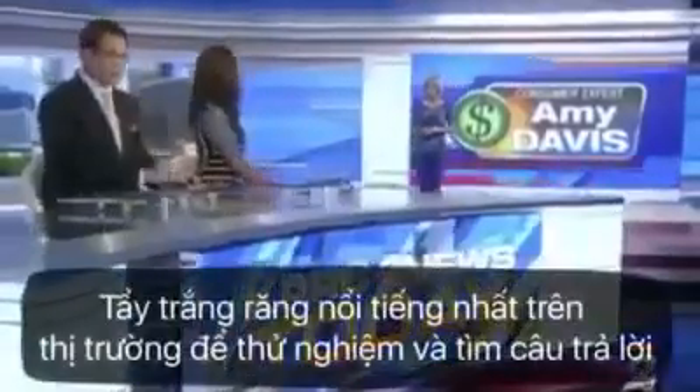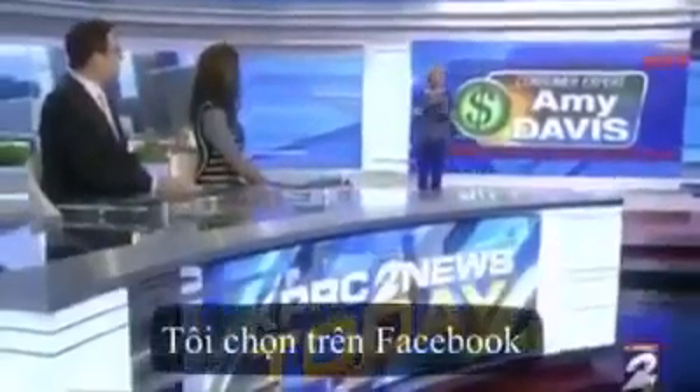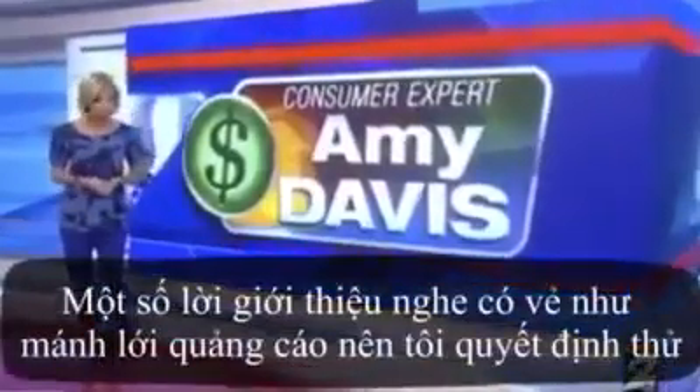Amy Davis put three teeth-whitening products to the test and is here with the results. All of these products were found on Facebook, and some of them just seemed gimmicky, so we wanted to try them out and see if they actually work.